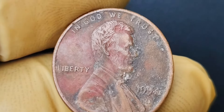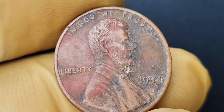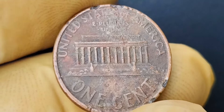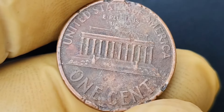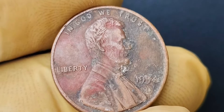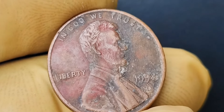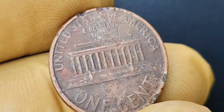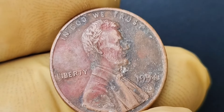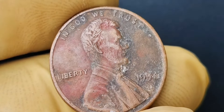It all comes down to supply and demand. The rarity of the 1994 D mint mark Lincoln penny coin drives up its price significantly. When you factor in the historical significance of the Lincoln penny, it's no wonder why collectors are willing to pay top dollar for this elusive coin. In addition to the double die error, the 1994 D mint mark Lincoln penny coin also has some other unique features that make it even more valuable — its pristine condition and sharp details are a testament to its rarity and desirability. The coin's iconic design features Abraham Lincoln on the obverse and the Lincoln Memorial on the reverse, adding to its historical appeal.